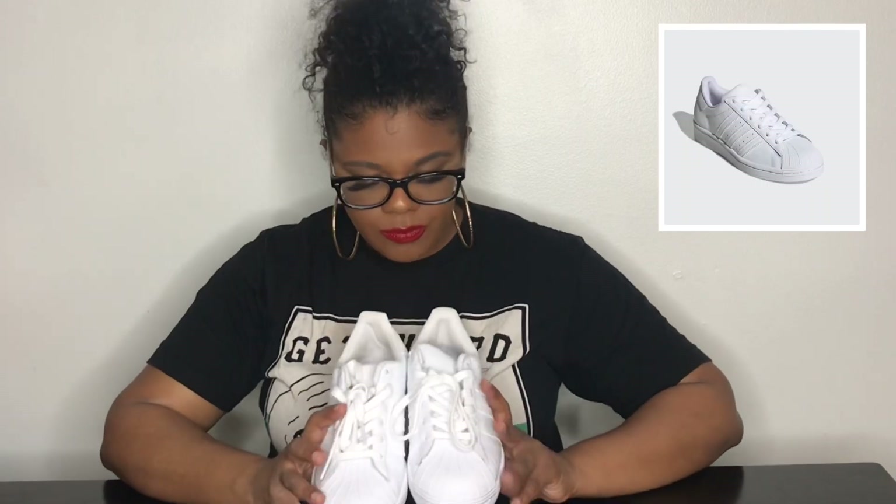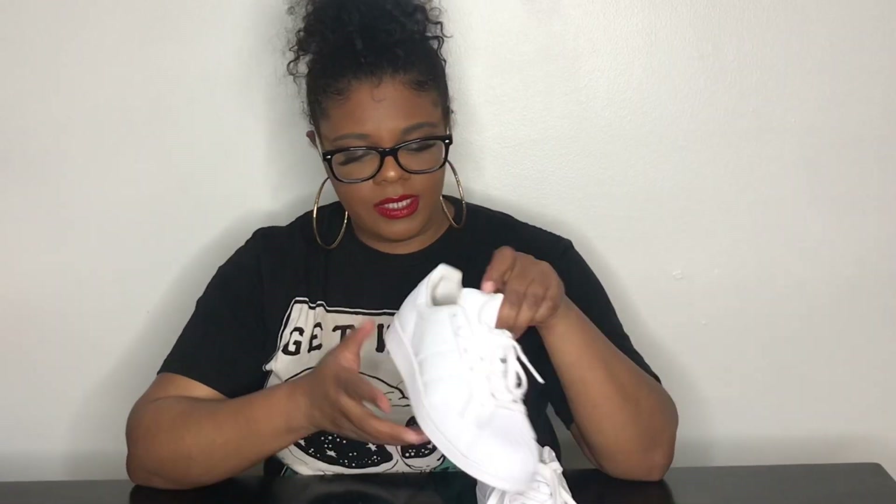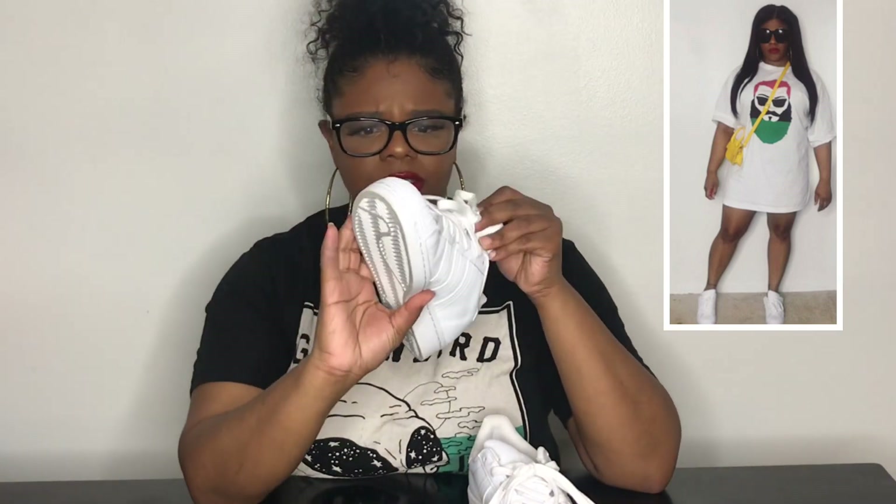The first item I feel like everybody needs in their closet is just a simple pair of white sneakers. These sneakers are the Superstar Adidas, also known as the shell toe Adidas. They're a white pair of sneakers made with leather and they have the nice shell toe in the front — that's where they get the name. These are a simple pair of easy sneakers that you can dress up or dress down.